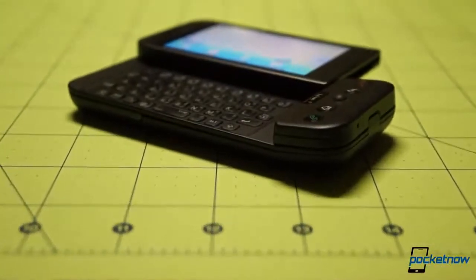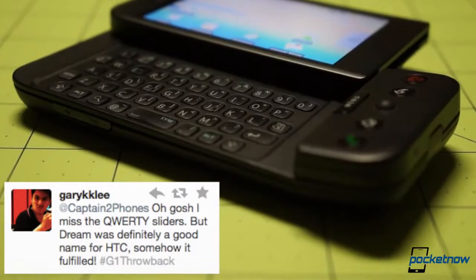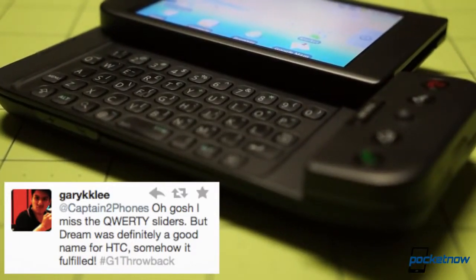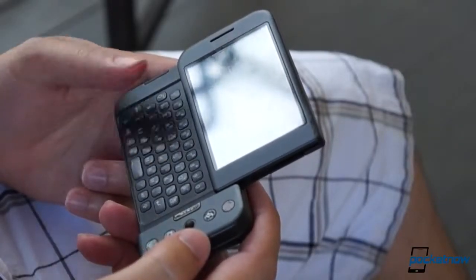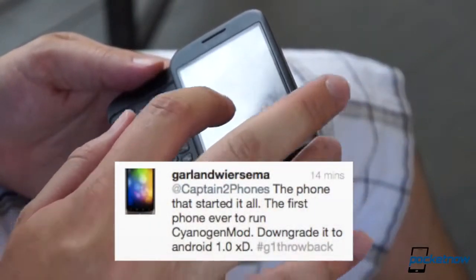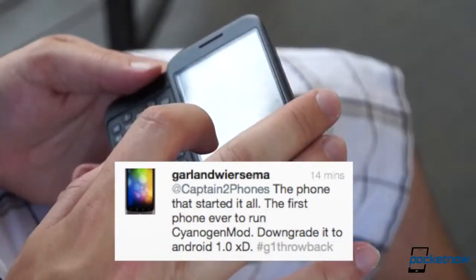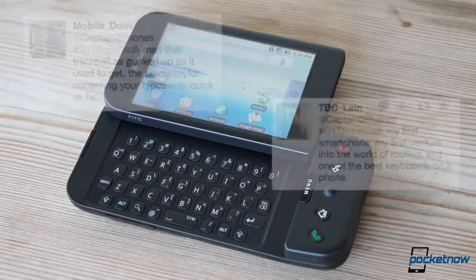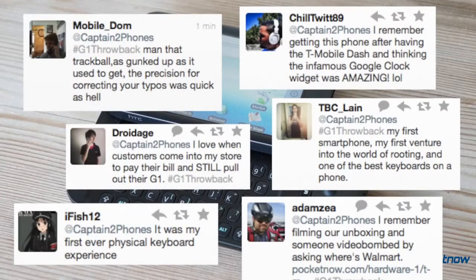And the G1 — or maybe it's more appropriate here to refer to it by its Dream title — played a crucial role in introducing Android to the public, not just by launching it into the marketplace, but by serving as a stable, expandable, and reasonably compelling hardware platform for developers to do their thing via the Google Dev Phone 1, and for customers to embrace a new player in the smartphone space. That's why the T-Mobile G1 will forever have a place in our mobile history, and why it commands so many fond memories in the Pocketnow Twitter audience.